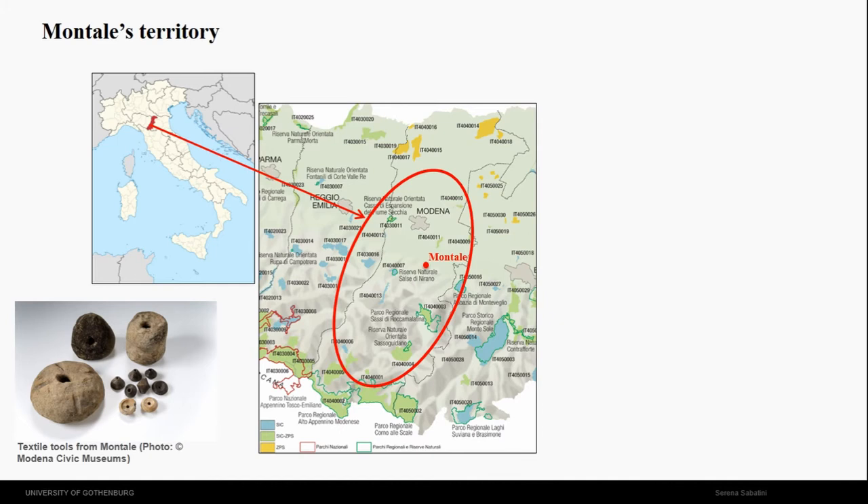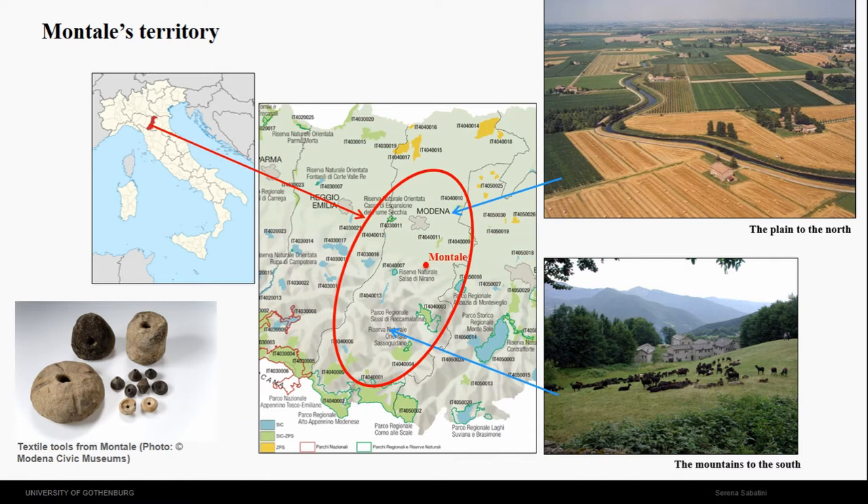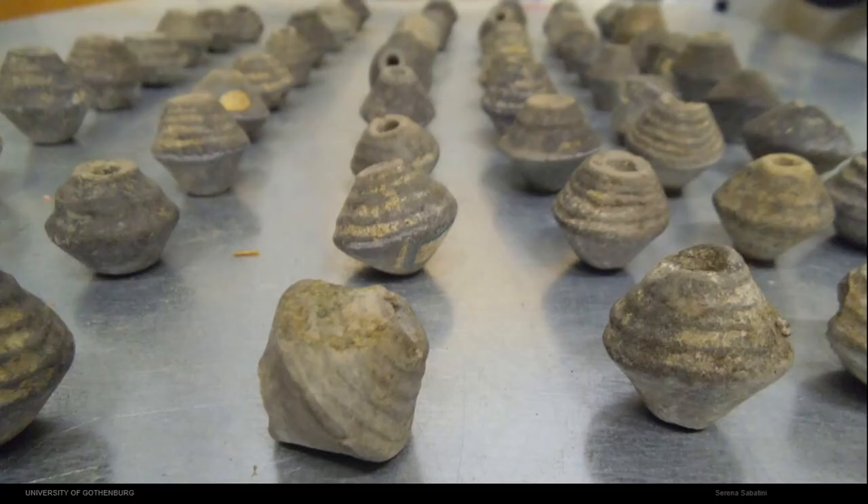I believe the production is mainly wool production done at Montale. As you can see from this picture, it lies in a very specific strategic geographical position — it's on the plain, but very close to the Apennine mountains that start a few kilometres away. I think this gives an advantage because you have the possibility to use summer pasture for your sheep. You can free land for agriculture, or bring forage harvested in the mountain down to the plain. I think the sheep didn't move that much — it's the food that comes from the mountain down to the plain.